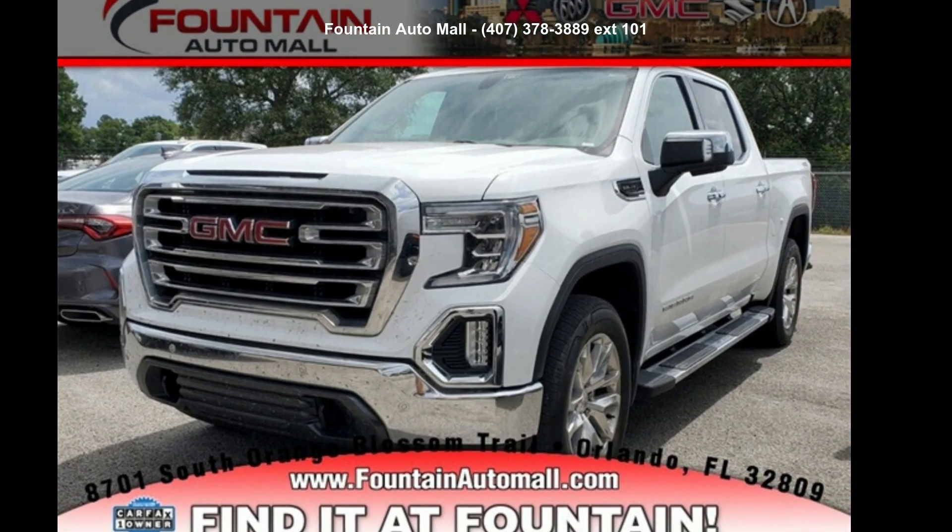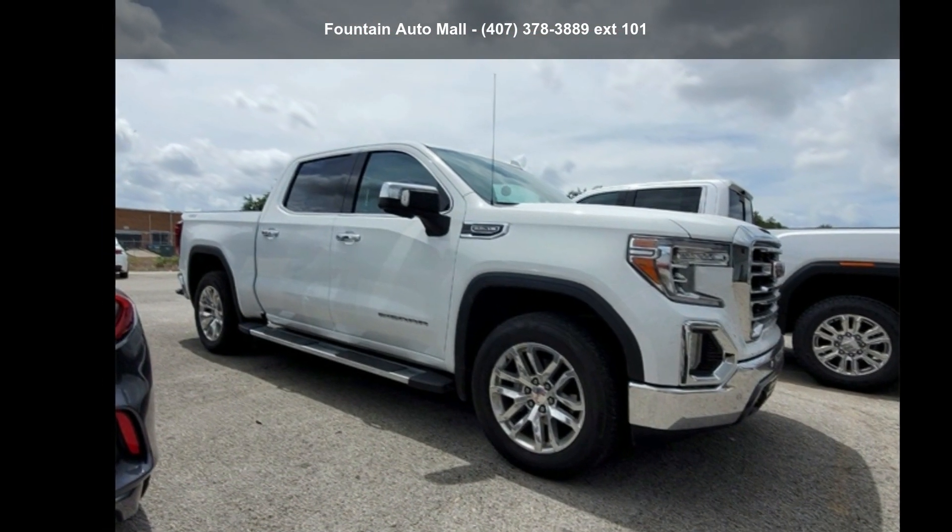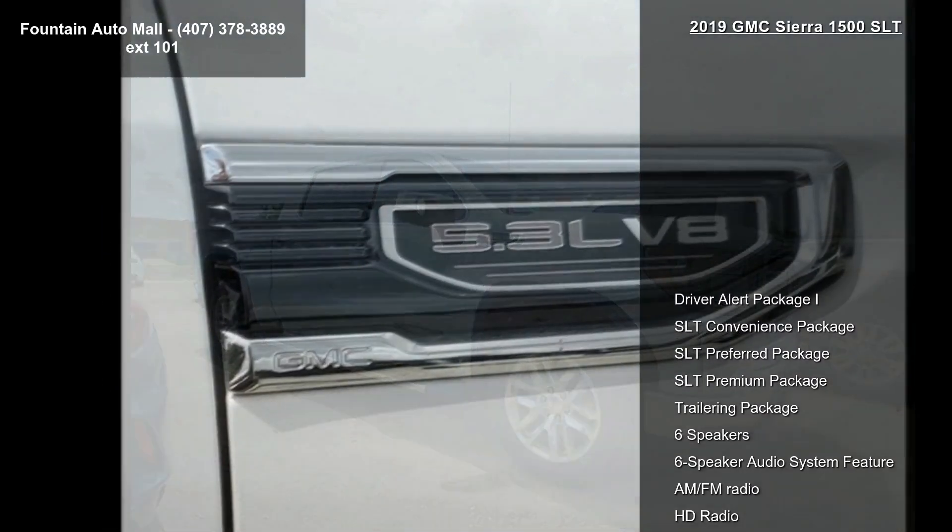Check out this GMC 2019 Sierra 1500 SLT. If you are looking for an automobile with great features, look no further.